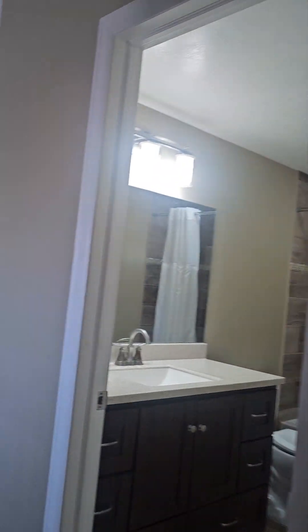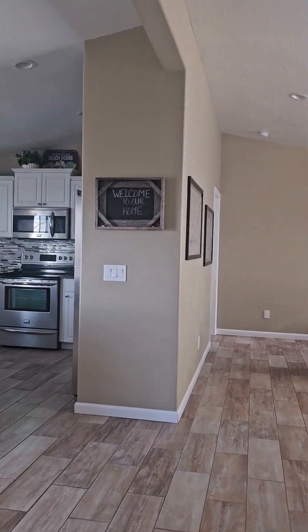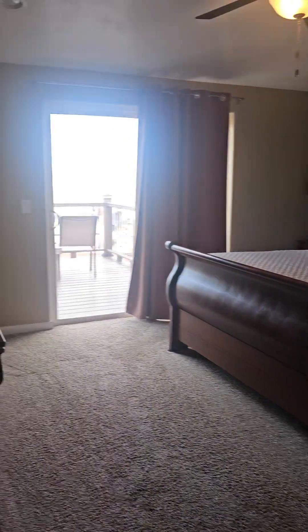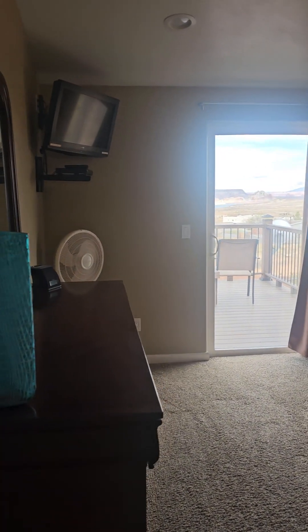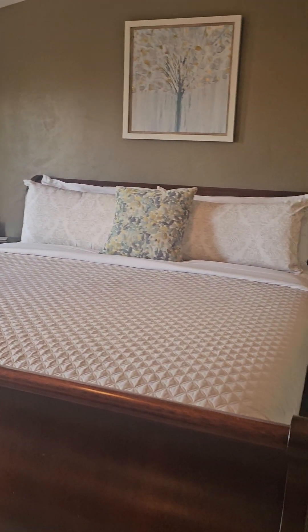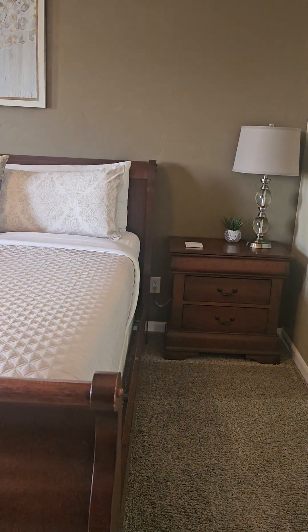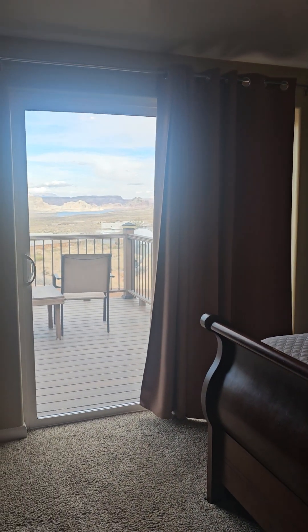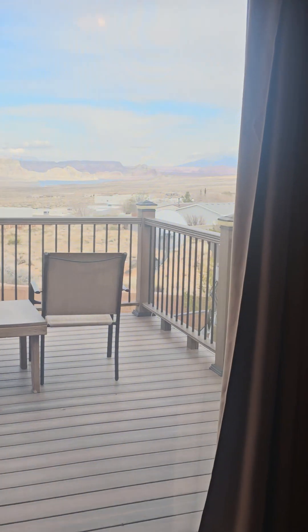Coming back out to the main living space and down the hall, we're back into the dining room, kitchen, living room. And then here's the master. It's a pretty darn good size — that is a king-size bed on a big sleigh bed frame. And there are the patio doors that go back out to the deck.